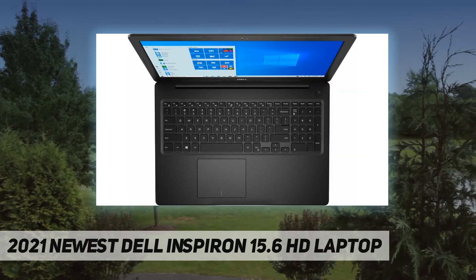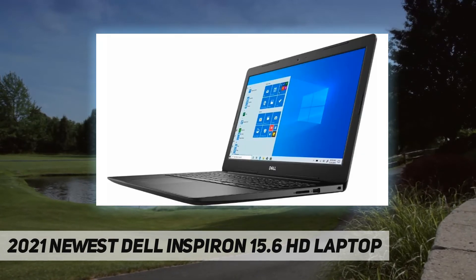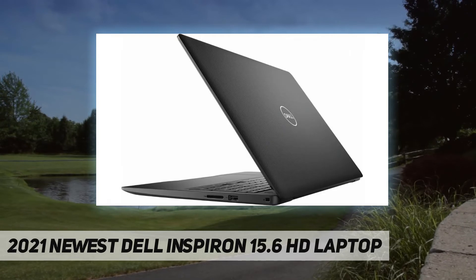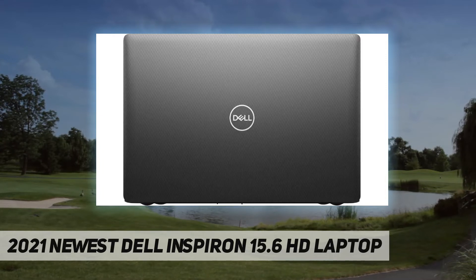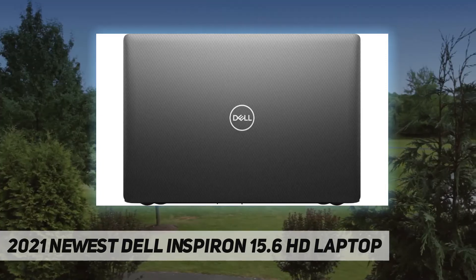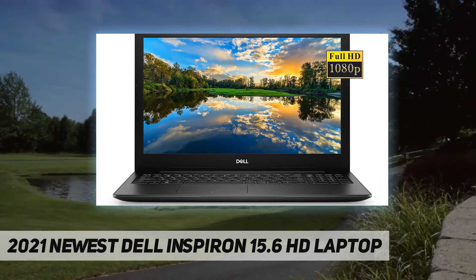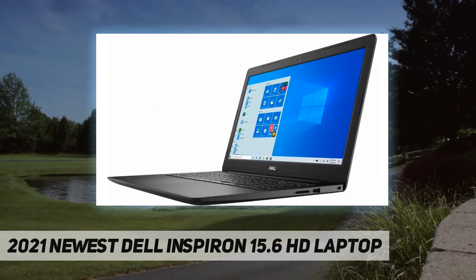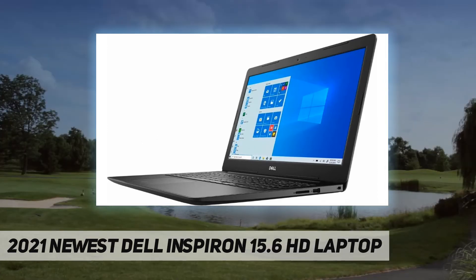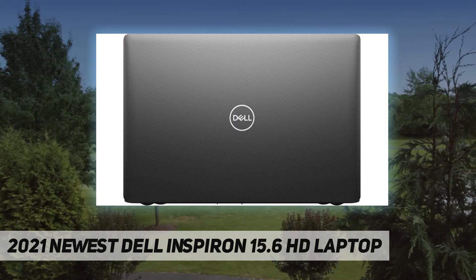Display: 15.6 inch FHD anti-glare LED backlit non-touch display. Screen resolution: 1920 by 1080. Backlit keyboard: no. Ports: 2x USB 3.1 Gen 1, 1x USB 2.0, 1x HDMI, 1x combination audio jack, 1x multi-format SD media card reader, wireless plus Bluetooth combo. Audio: Waves MaxxAudio Pro with stereo speakers. Wireless connectivity: 802.11ac and Bluetooth 4.1 combo. Built-in HD webcam with microphone.